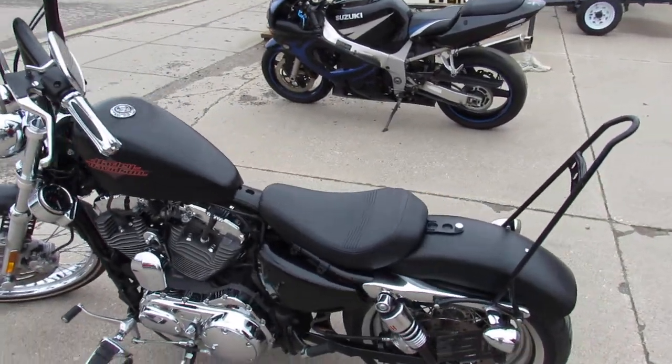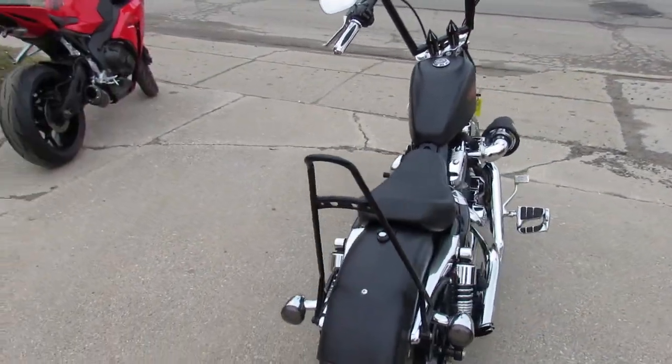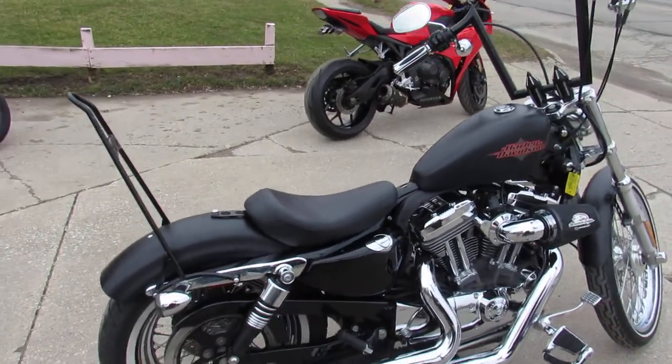You got thousands of dollars in extras, take a close look guys. Black denim paint is flawless, chrome shines bright. This one runs strong, needs nothing, it's got the Screamin' Eagle intake, Vance and Hines exhaust and much more guys.